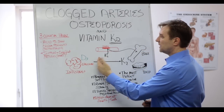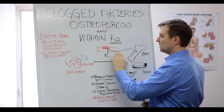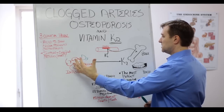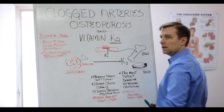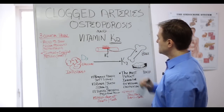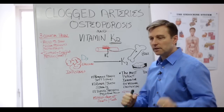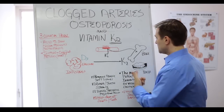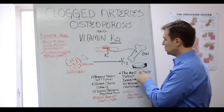Vitamin K2 helps deliver that calcium — the calcium that's in the blood from the help of vitamin D3 — into the bone and the teeth. So one of the purposes of vitamin K2 is to make sure you have very strong bones with strong calcium and other minerals, and good teeth.